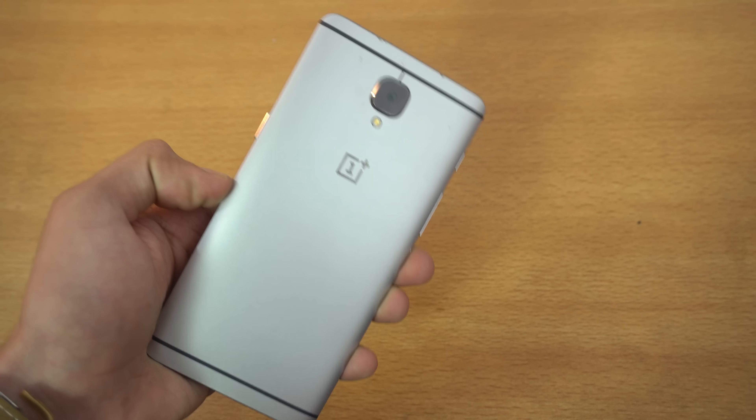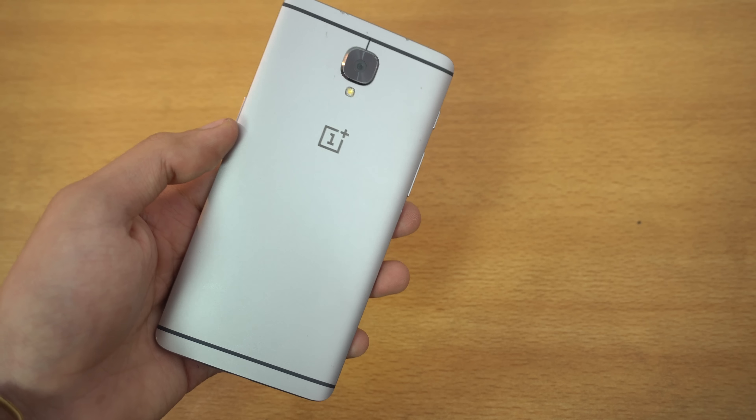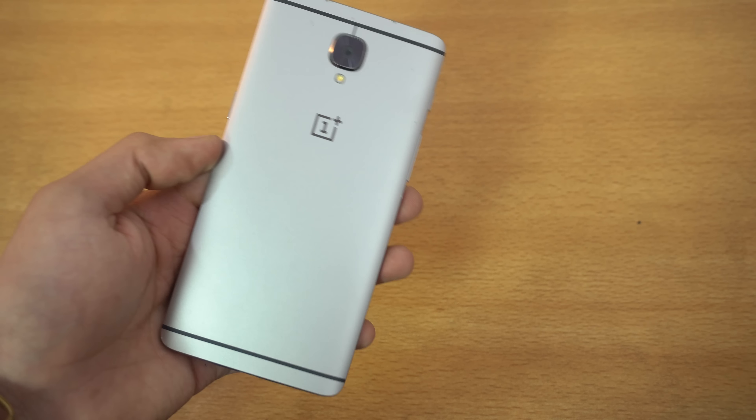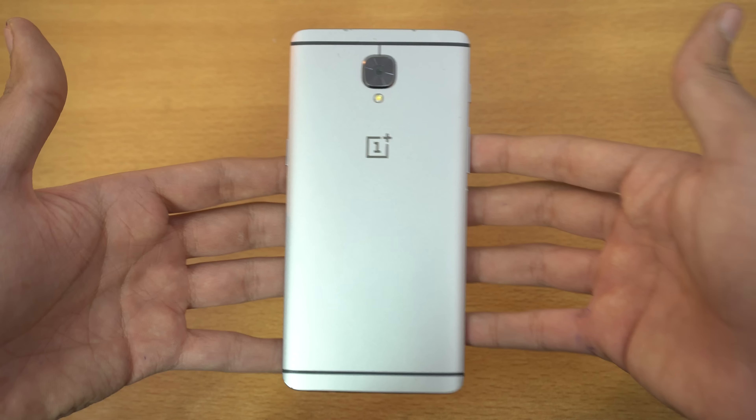Hey guys! So the new OnePlus 3T is now official and I'm going to be talking about it, basically discussing which phone you should go for — OnePlus 3 or OnePlus 3T — if you don't have any. First of all, I'm going to be discussing what are the same things here.